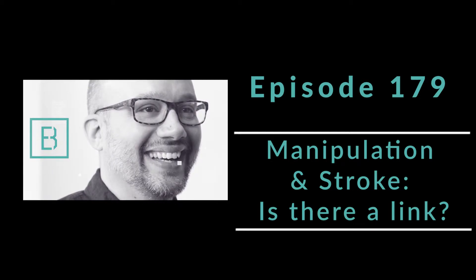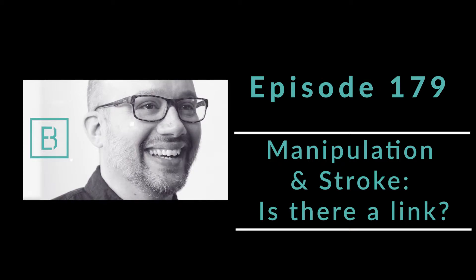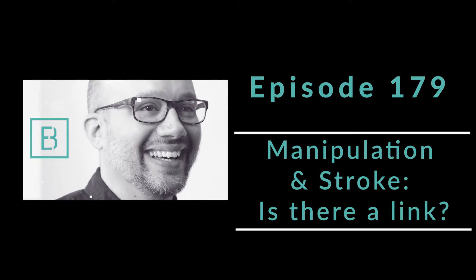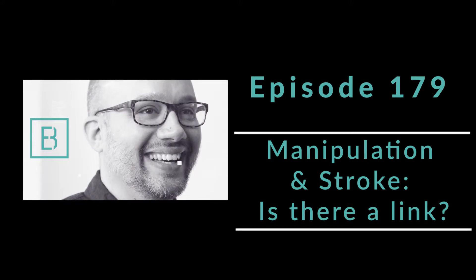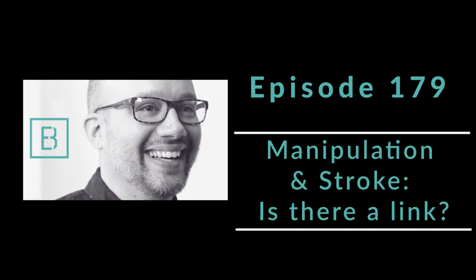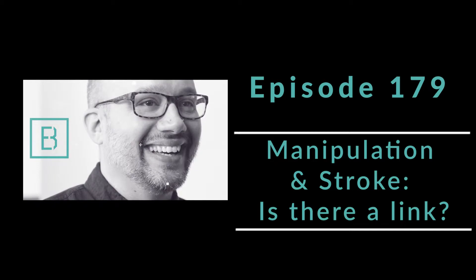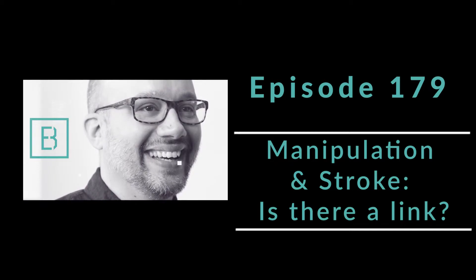These researchers really looked back at all of the literature and put together a really cool assessment strategy that all of us would be able to utilize in our practice to reduce the risk of any cervical artery dissection, and also preemptively identify those individuals who may be at high risk.